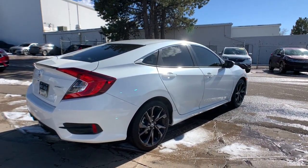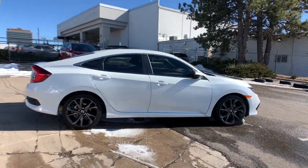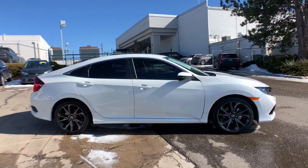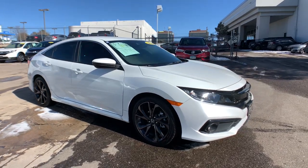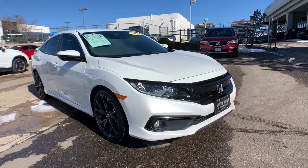These are just some of the great options this vehicle comes with: keyless entry, backup camera, lane keeping assist, fog lamps, keyless start, remote engine start, adaptive cruise control, Bluetooth connection, steering wheel audio controls, and aluminum wheels.